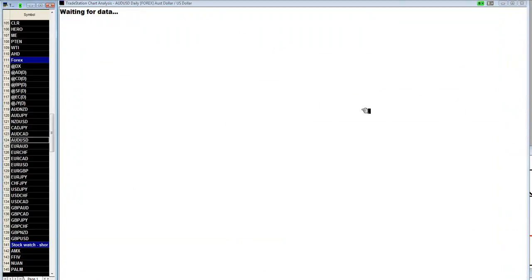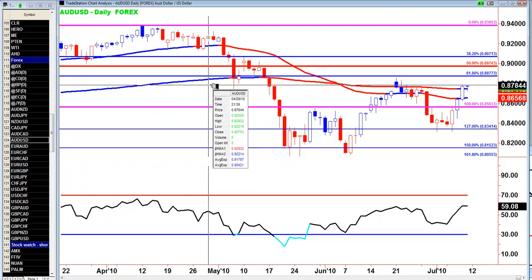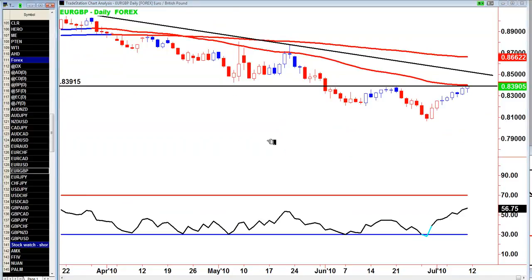I'll buy a pullback and look to see if I can get back up to 88. I would not trade it to the downside. Aussie dollar US — I like it, but I'm just worried about the potential bounce in the dollar index. I would not trade that unless it closes above 88 and then I'll buy a pullback. I've looked at the Euro Aussie, Euro CAD, and other Euro pairs — I don't like them. The Euro US is sideways.